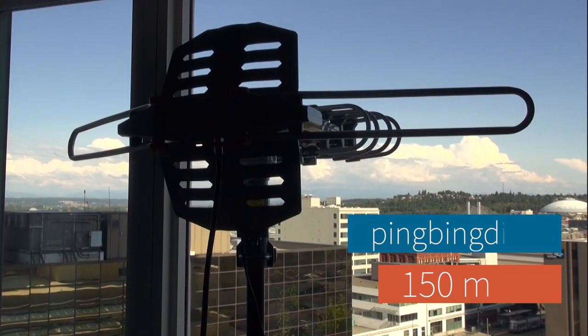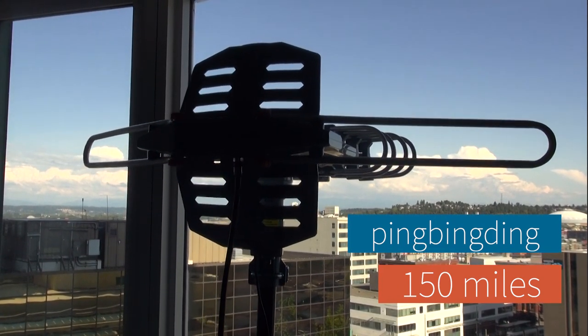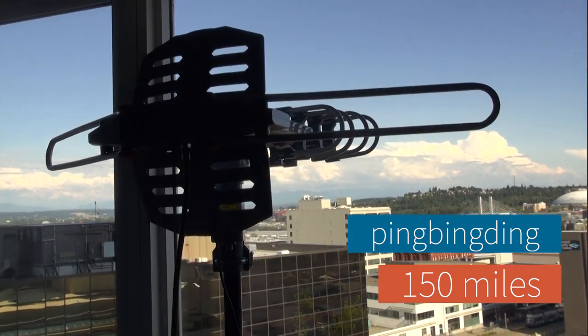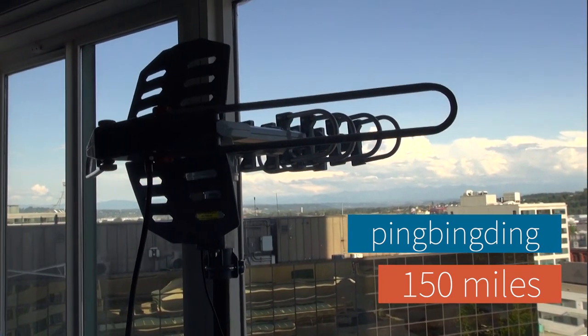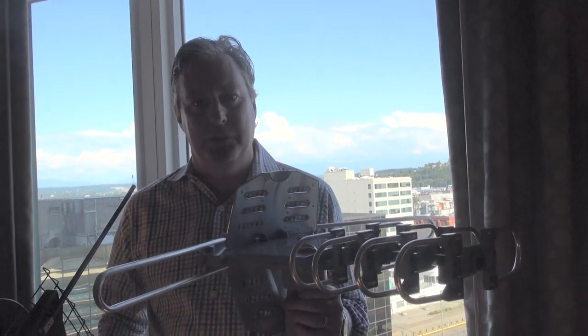Our experience here has been less than stellar. It is extremely narrow focus — it has a very narrow beam width, meaning it's more like a laser than a shotgun. And the elements really just aren't tuned for the American frequencies.